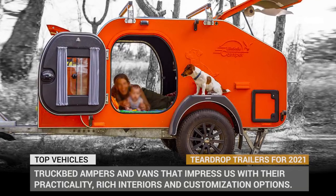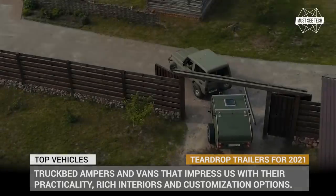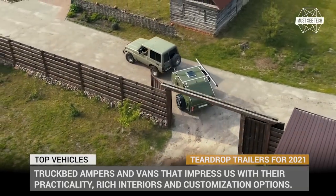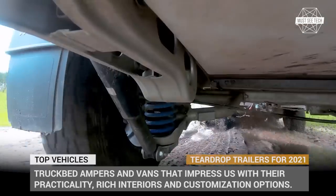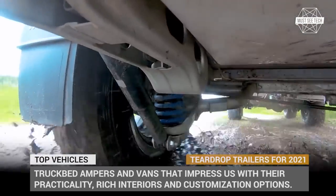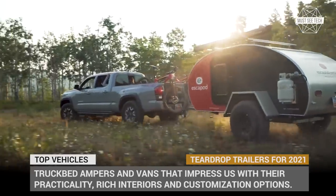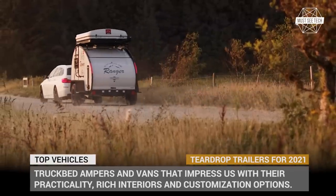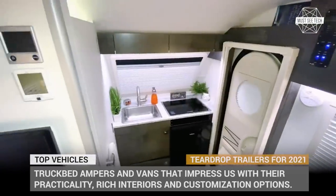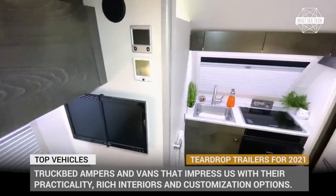Many people prefer to downplay the camping readiness of teardrop trailers by calling them tiny timber boxes on wheels. But today we won't even try to deny the statement, because compactness and simplicity are the true marvels of teardrops. If you share our passion for these beautiful aerodynamic caravans, let's explore the newest models of 2021.